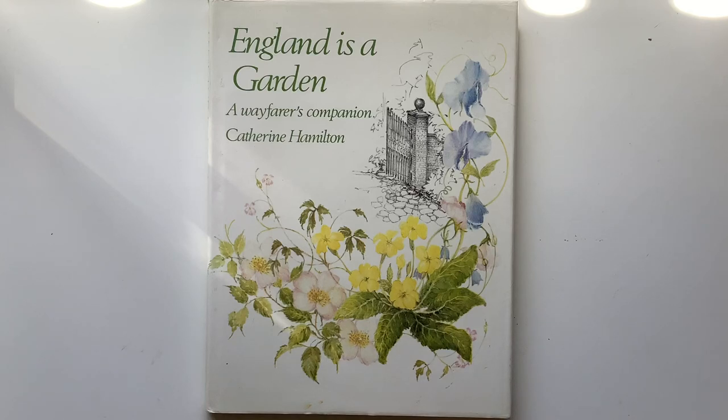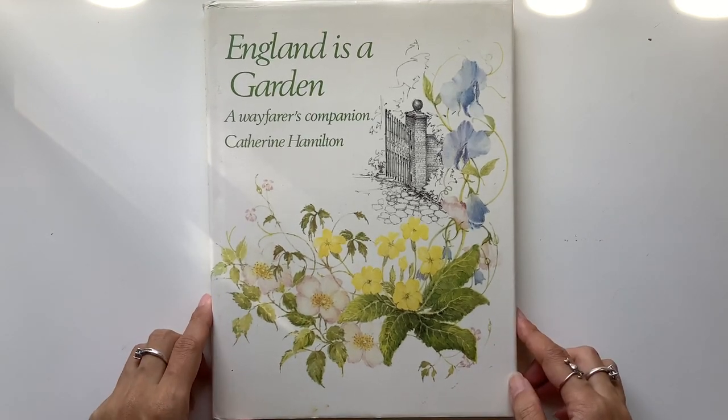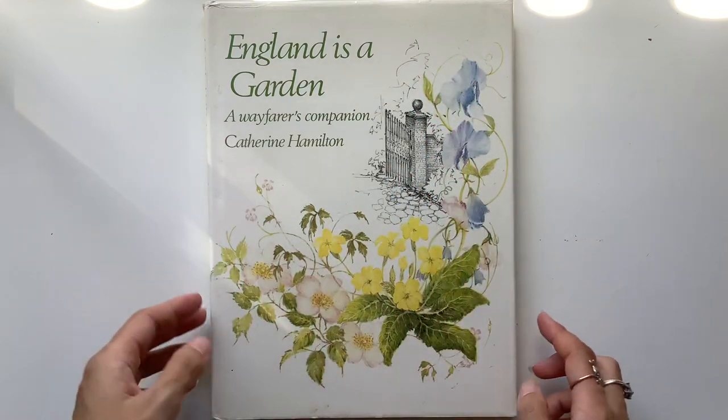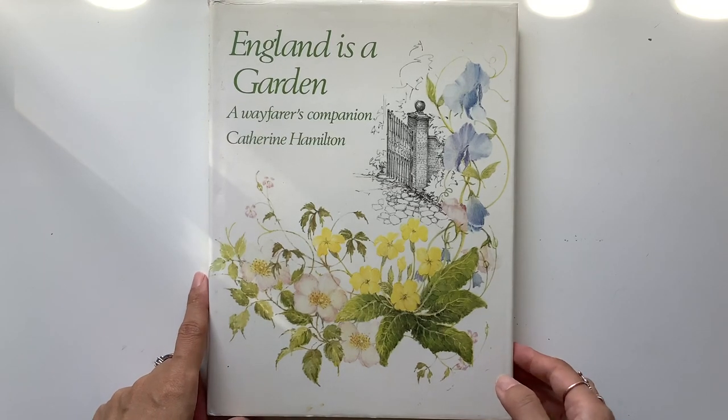Hi everyone, I'm JD from Willowbound Journals. Welcome back to my channel. I have got a book share for you guys in this video where I'll do a flip through of this beautiful floral garden book. It's called England is a Garden, a Wayfarer's Companion by Catherine Hamilton.